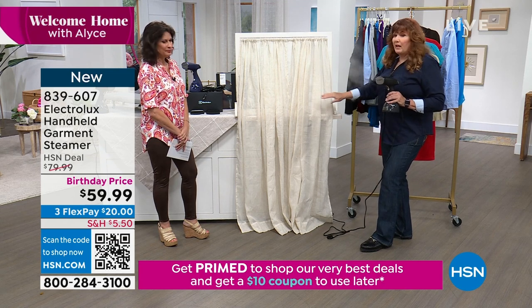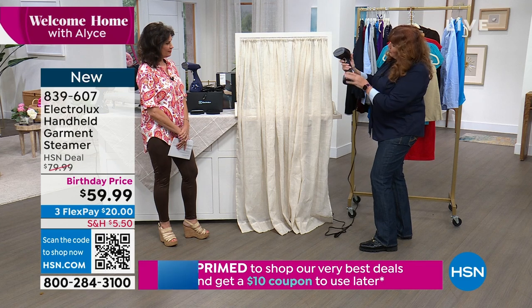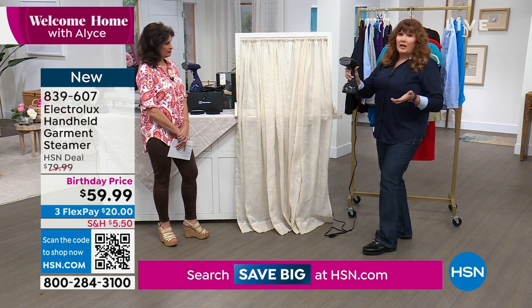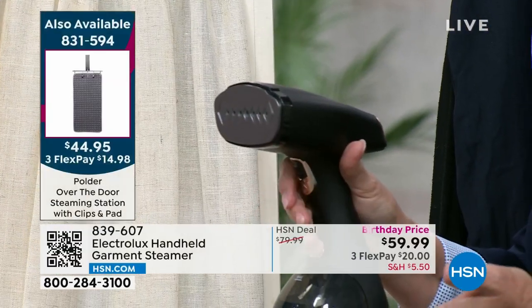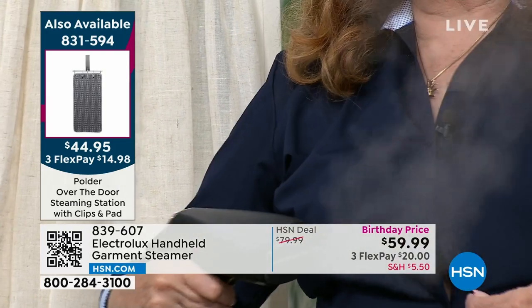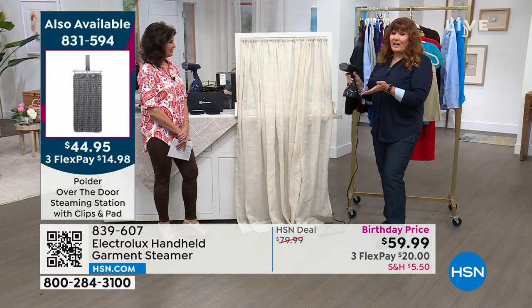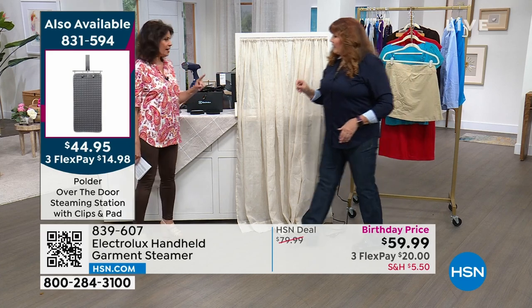The wrinkles literally just fall right out. You can even put pleats in if you want to — look at how smooth and beautiful that is. You can lock in your steam with a trigger lock design so you don't have to keep squeezing the trigger, or just squeeze it, get your steam, release it, and the steam turns off. You can see how fast that is — and look at the power of that steam. I put on a dark blouse so you can see the steam even against the light background.